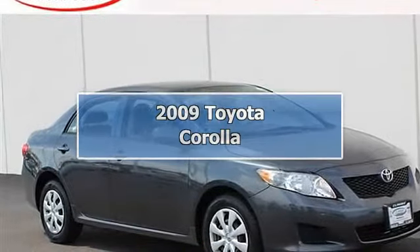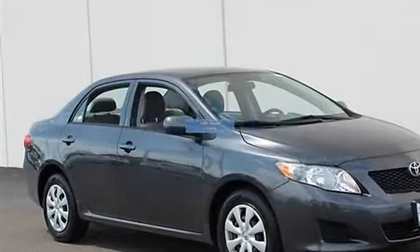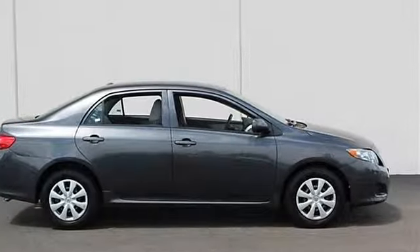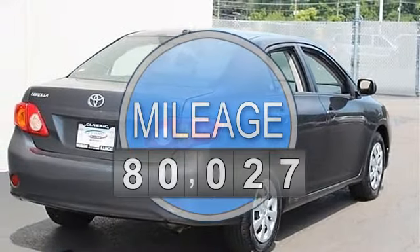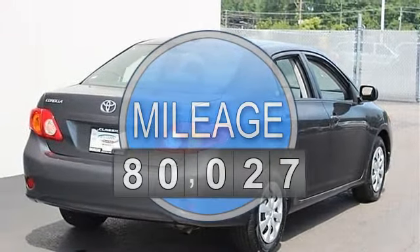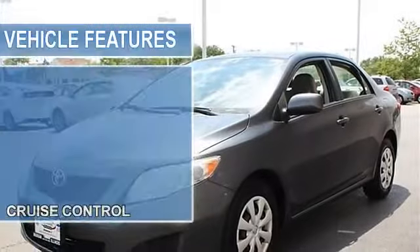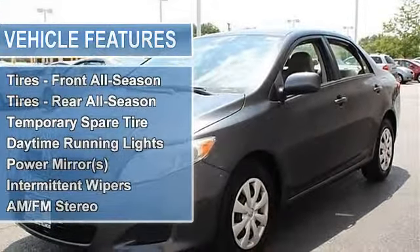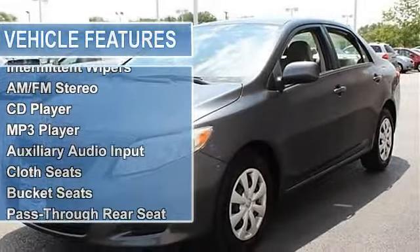2009 Toyota Corolla four-door car. This vehicle features the following equipment: automatic, gas, i4 1.8L 110, front wheel drive, cruise control, power steering, front disc rear drum brakes, wheel covers, steel wheels, tires front all season.